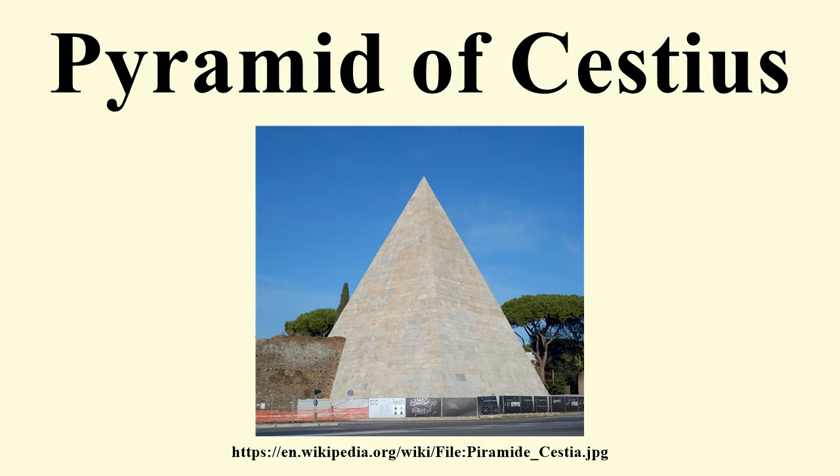At the time of its construction, the Pyramid of Cestius would have stood in open countryside. Rome grew enormously during the imperial period, and by the 3rd century AD, the pyramid would have been surrounded by buildings. It originally stood in a low-walled enclosure, flanked by statues, columns and other tombs.